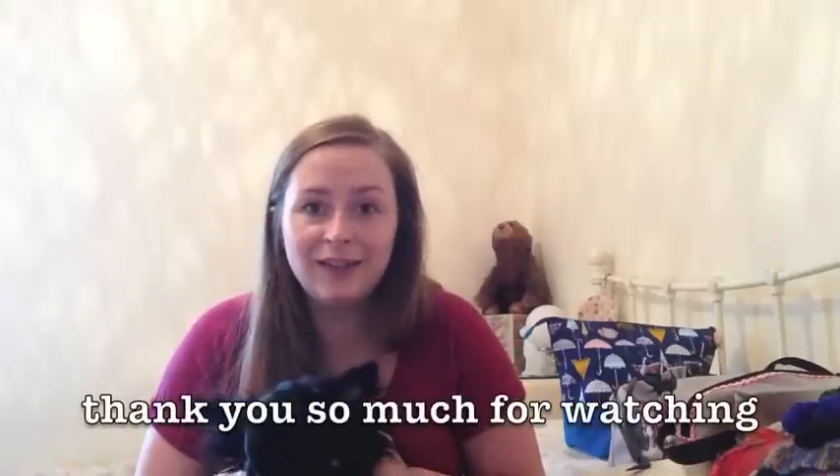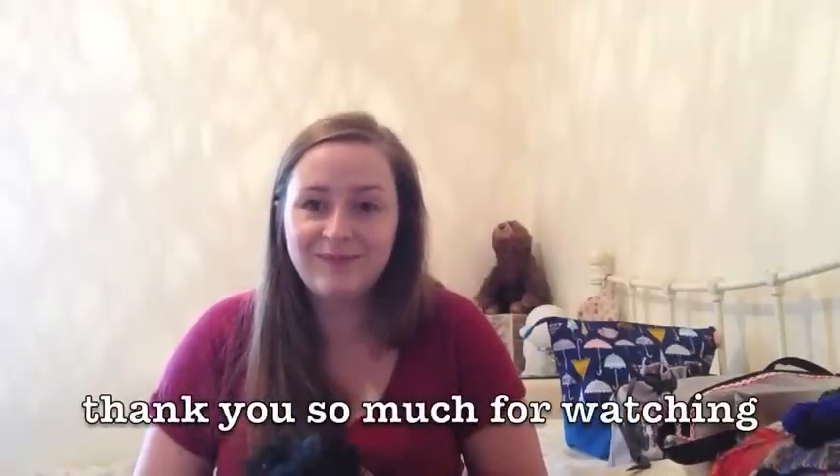That's it from me, I think. Thank you so much for coming and watching today — I really appreciate you coming to watch. I hope you have a really lovely week and I hope to see you again in the next episode. Bye.